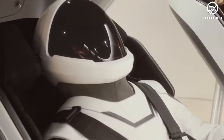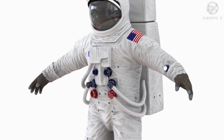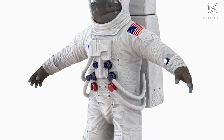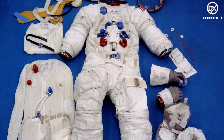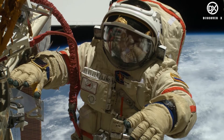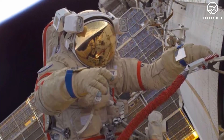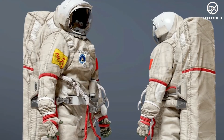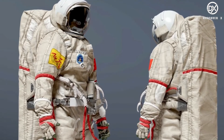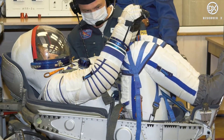IVA suits are designed to be worn inside a pressurized aircraft and are lightweight and more comfortable. EVA suits, as the name suggests, are designed to be worn outside the spacecraft while performing spacewalks or vehicle repairs — they are heavier and protect against harsh conditions in space. IEVA suits, or intra-extravehicular activity suits, offer the most protection, including protection from micrometeorites and extreme temperature variations.